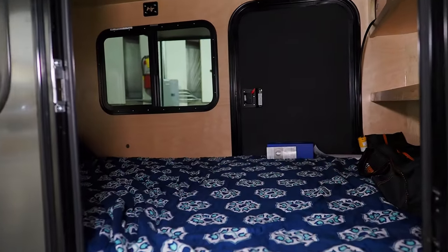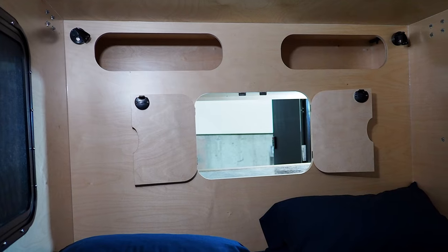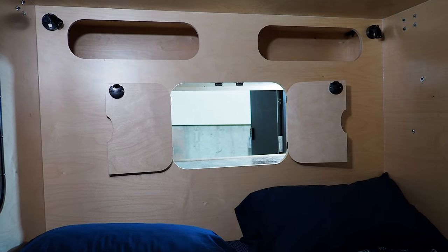The inside of the mid-range XL from HikerTrailer is spacious, but it is constructed of wood. There are a few reading lights and additional lights that draw power from the integrated Goal Zero system.